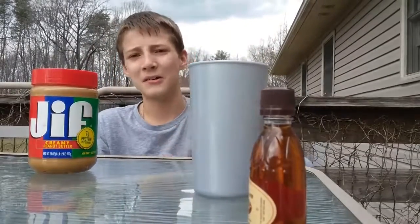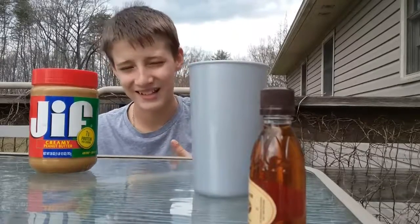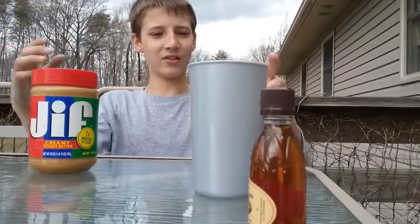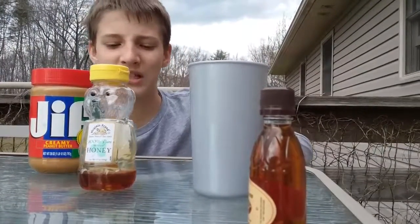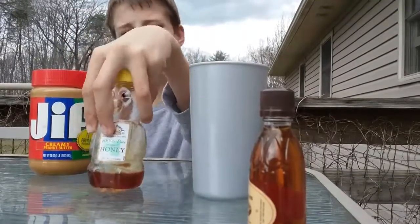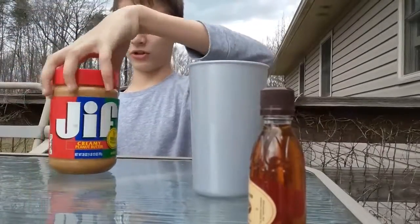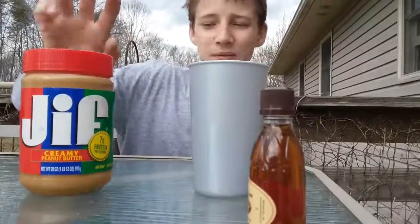So let's get right into what we have. First we have the thickest thing — well, very thick: honey. I'm gonna have to Google that. That's not a lot in there but we're not gonna use too much because it's very thick. Peanut butter — that's pretty thick too.